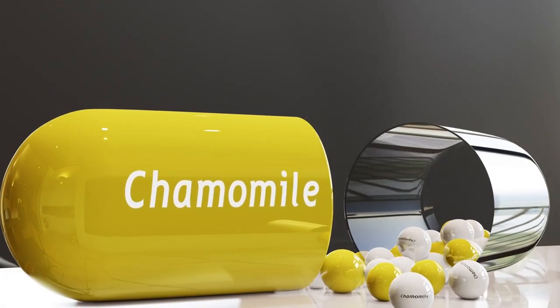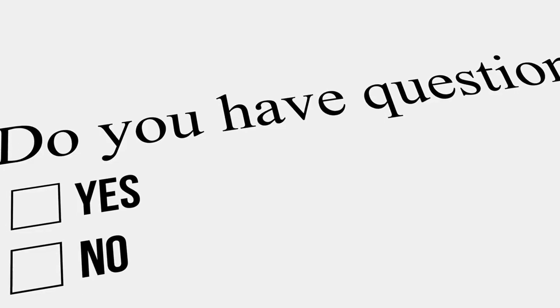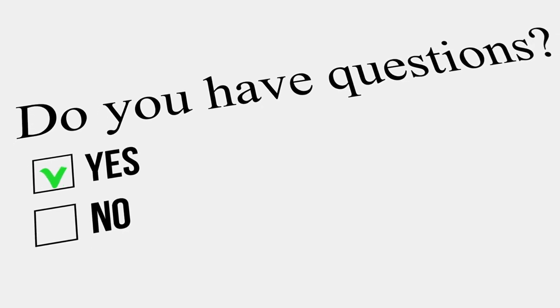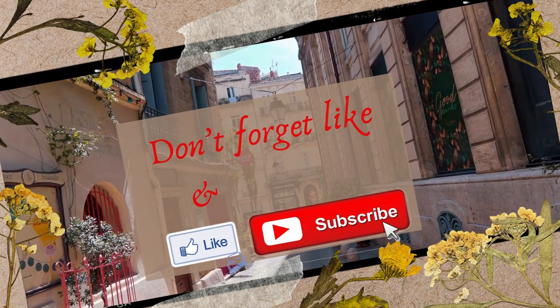That's it for today's video. We hope you enjoyed learning about chamomile and its many benefits. If you have any questions or comments, please leave them down below. And don't forget to subscribe to our channel for more videos like this one.